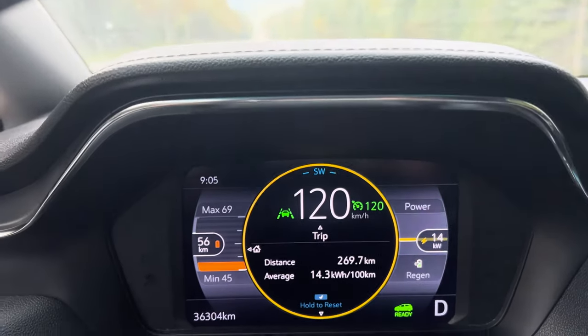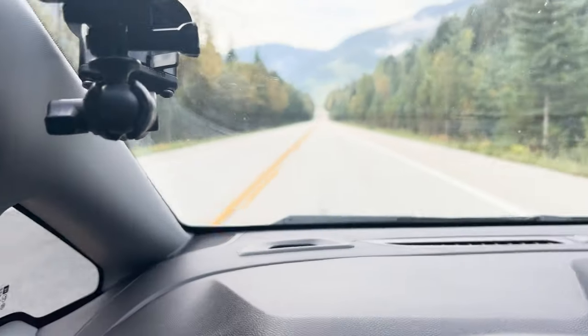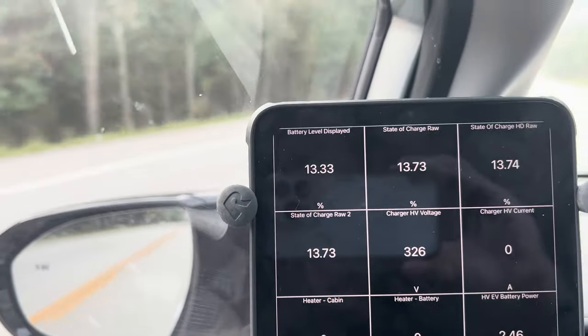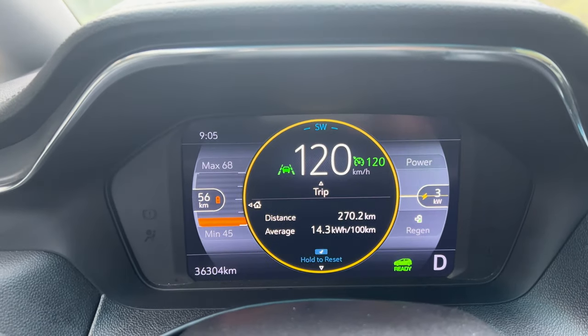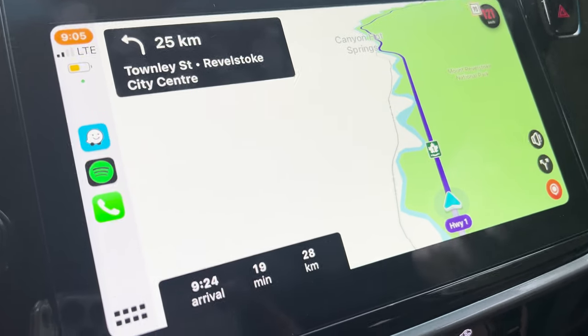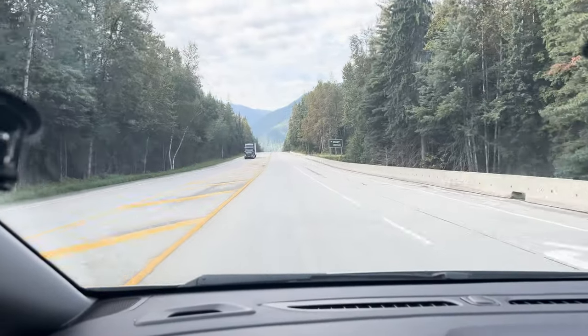The battery state of charge just switched to orange — I think it happened when we dipped below 15%. Right now we're at 13.3%, but all good — we have 56 kilometers of range remaining on the gasometer and we need half of that to reach the charger. Plenty of juice.